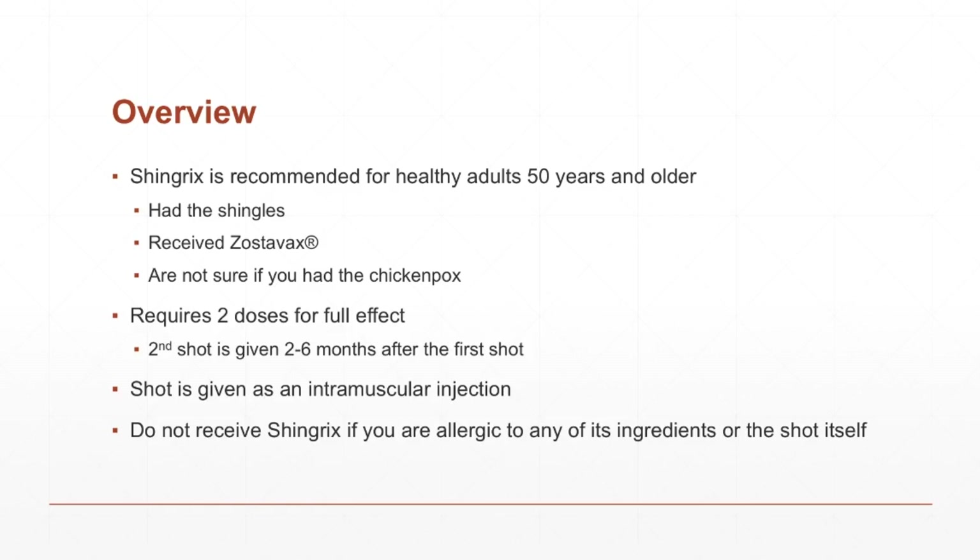It is estimated that 99% of people over the age of 40 have the chicken pox virus. Something that seems to not be as well known as it should be: you have to get two doses of the vaccine to get the full effect — some people I have told this seem surprised. You'll want to get the second shot two to six months after the first one. If it has been over six months, the only recommendation is to get it as soon as possible. Do not start over.